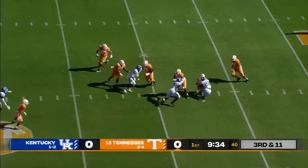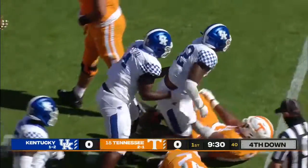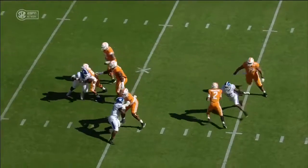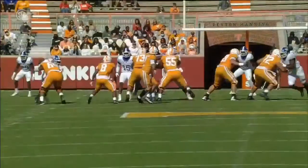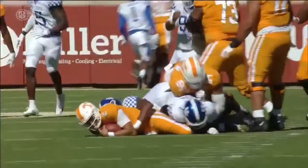Tennessee's converted a pair of third downs on this drive. This is third and 11 — Garantano pressured and taken down by Boogie Watson. It's a loss of seven. He got underneath the arms there, just enough, and beat it with speed to the outside. That's a great job to get low, go around the corner, and get to Garantano.